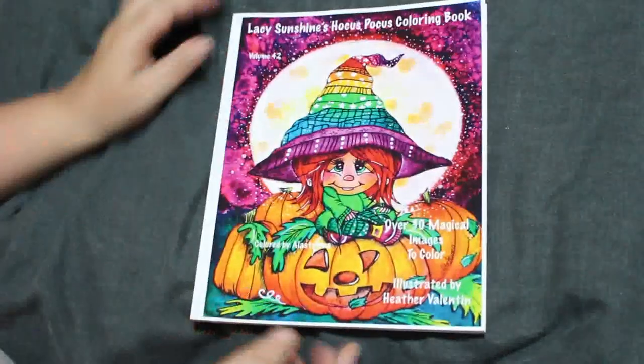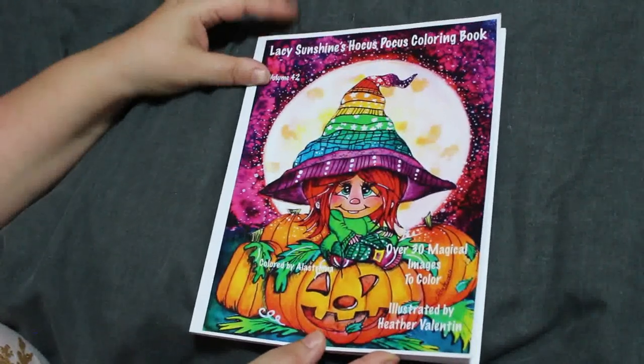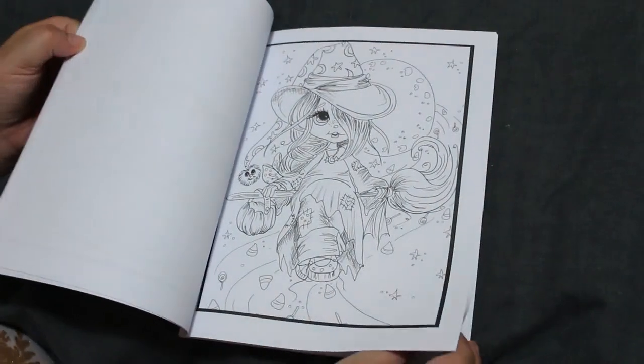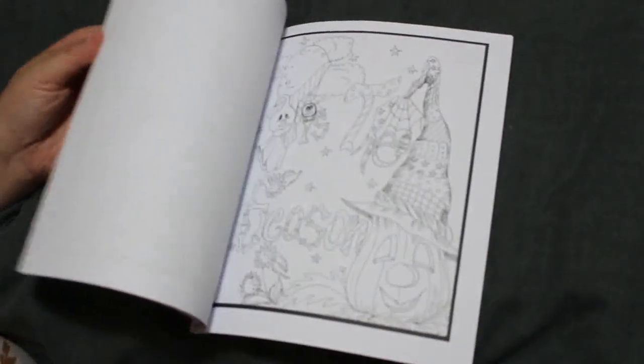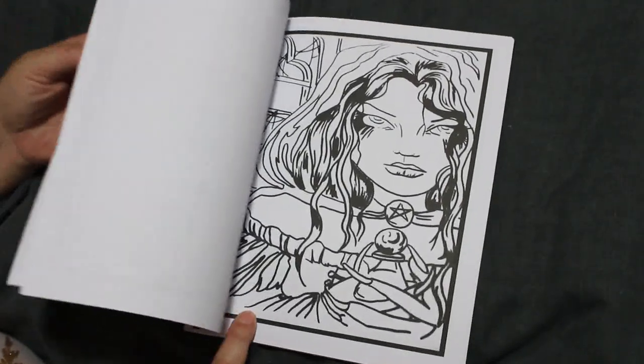We've got Lacey See-It Sunshine's Hocus Pocus Colouring Book — 30 magical images to colour. It's a Halloween one and I love this style. I think the Lacey Sunshine ones are lovely. I haven't coloured in it yet but I will soon.